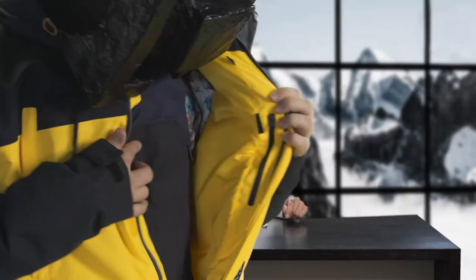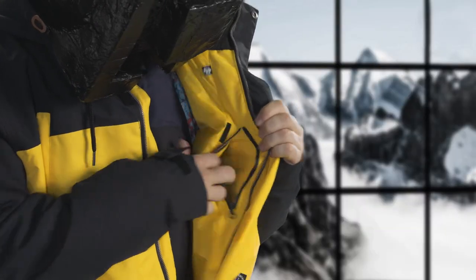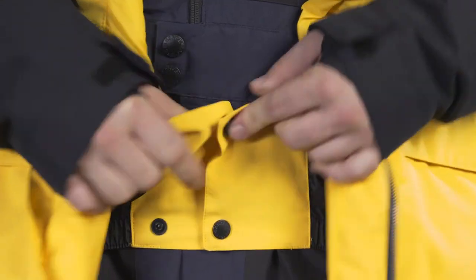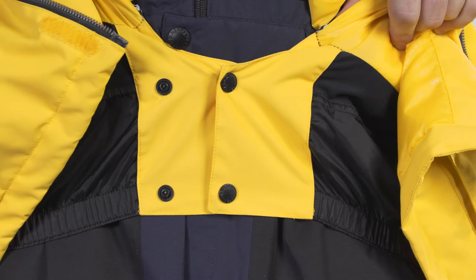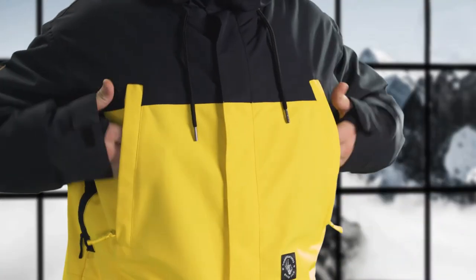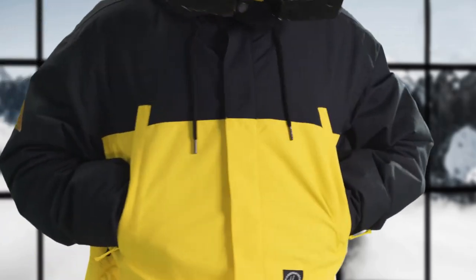Inside you'll find the inner media pocket, which is the perfect place to store your phone or other media device. If you're a powder rookie like me, you really want to have the snow skirt with the non-slip band and the band-jacket connector, so that after a day of rolling around in the fresh powder you're still nice and dry. And as on all of our jackets you'll find YKK zippers because they're easy to use and extremely durable.